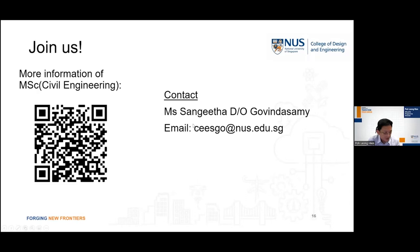I hope I've given you a very quick overview of the challenges and opportunities facing the engineer in the built environment today, and how the MSc Civil Engineering programme can help us to tap onto these opportunities. More information can be obtained from our website by scanning the QR code. If you have any questions, please feel free to send an email to Ms. Sangeeta at the email address provided.